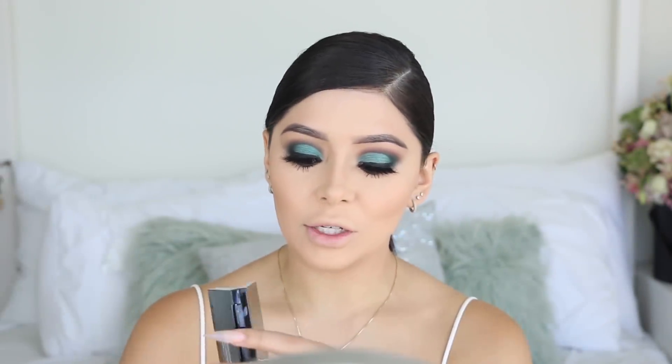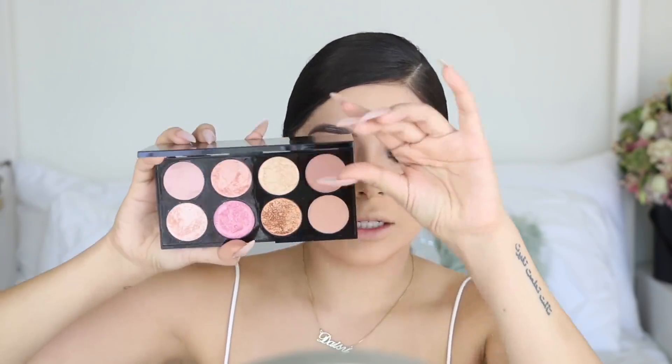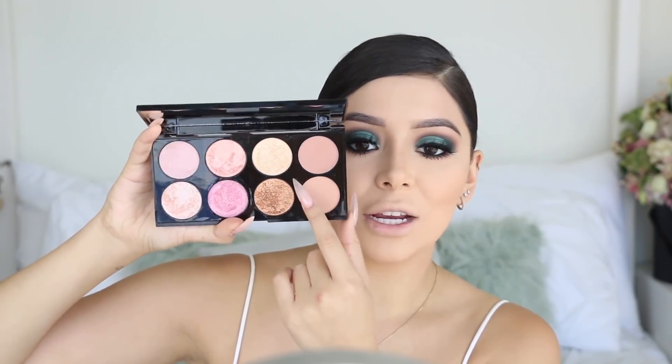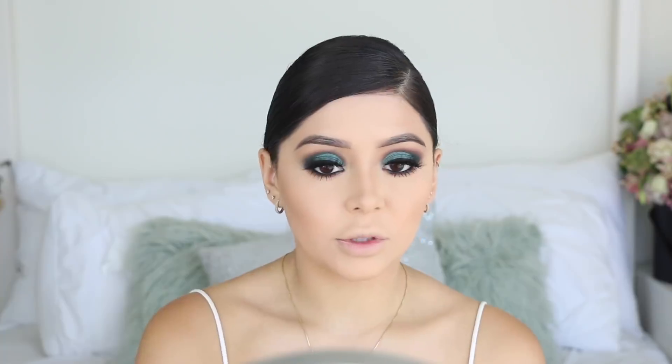Moving on to the blush palette. They didn't have the palette I wanted but I settled for the Makeup Revolution Ultra Blush Palette. I also got it because of the highlighter in it - it looks stunning. The swatches aren't bad but they do feel really gritty. It's not as pigmented as I wanted. I feel like Makeup Revolution presses their powders down a lot - they should be a bit creamier. Going in with the shimmery blush.